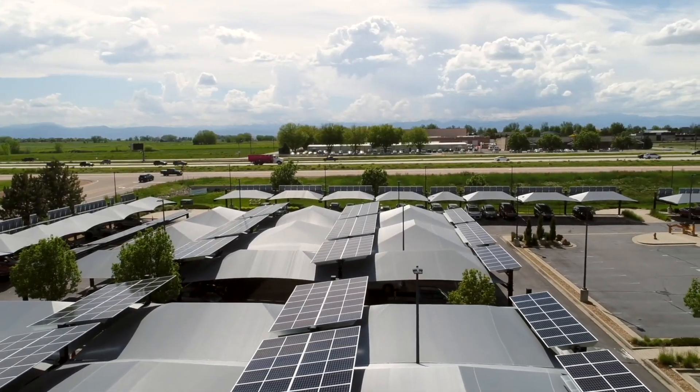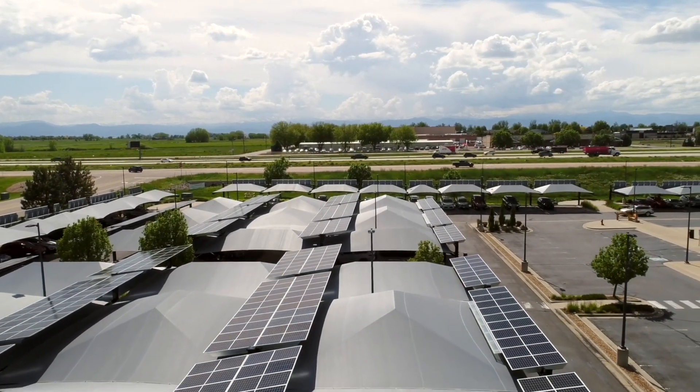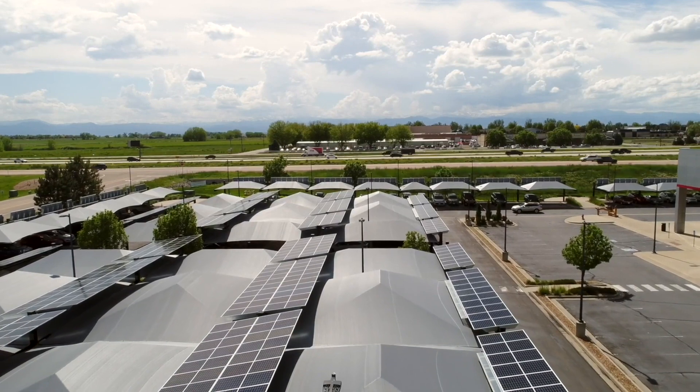One of the disadvantages of the canopies is hail doesn't fall straight down — it falls at angles. So we identified that if we could take the solar panel and put it on the edge of the canopy, it would actually extend the throw and give us more room to protect our vehicles.